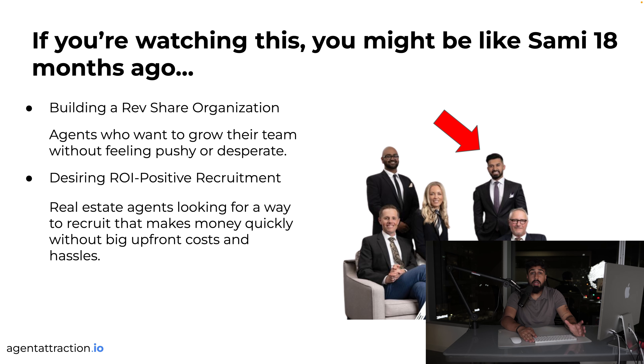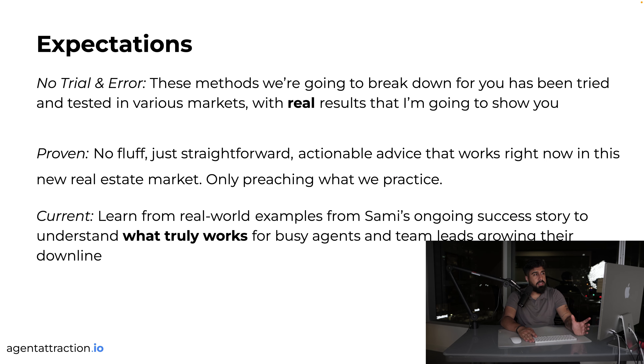So the expectations for today: the methods I'm going to break down that allowed Sammy to achieve seven figures have been tried and tested in various markets with a lot of results. It's no fluff — all straightforward, actionable advice that works right now in this new real estate market. I only practice what I preach; I do the exact same thing Sammy is doing.